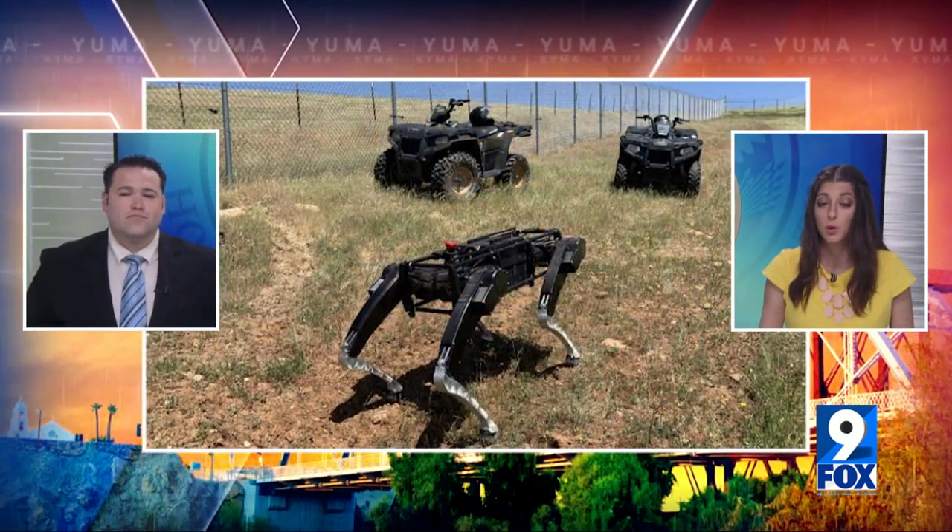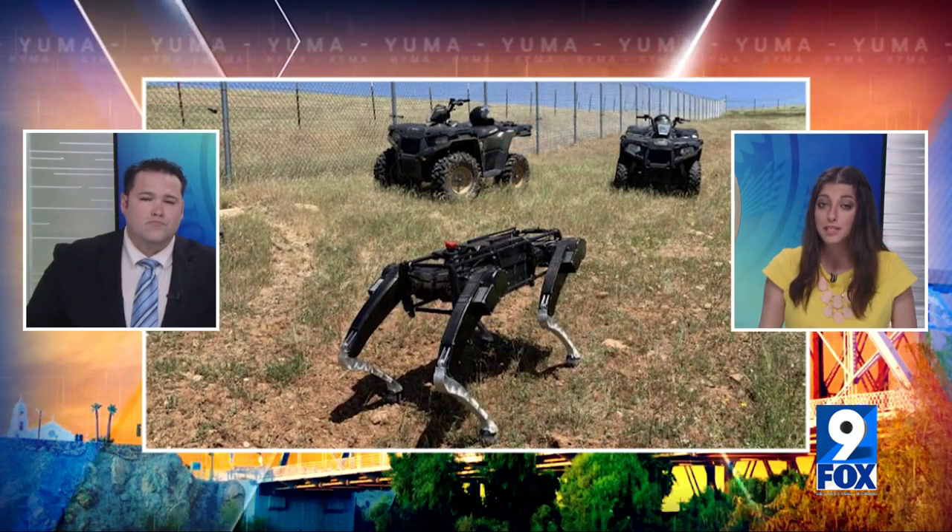New this morning, the Department of Homeland Security is testing new technology to patrol the border. While the devices look like robot dogs, they are officially known as automated ground surveillance vehicles. Homeland Security says they could become Border Patrol officers' new best friends.